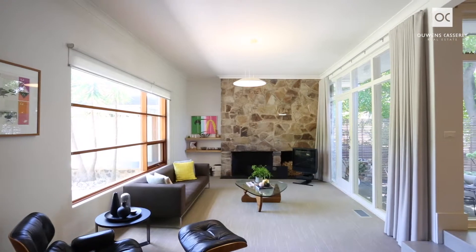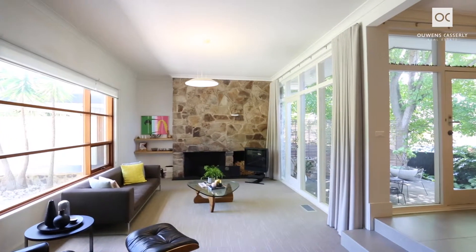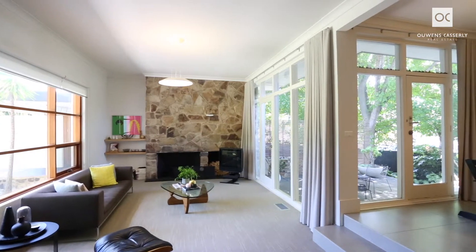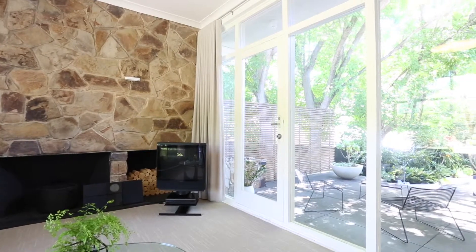Stepping inside you immediately notice how light filled the property is, with north facing expansive windows creating the most luxurious feel. Note the uncluttered and sleek lines with minimal ornamentation and the contrasting materials. Just have a look at that fireplace.